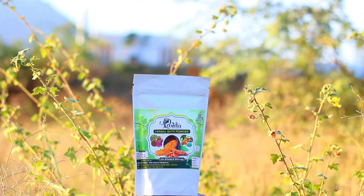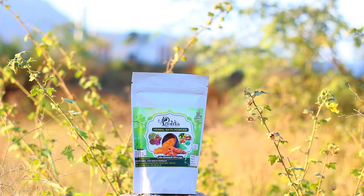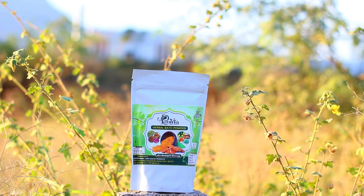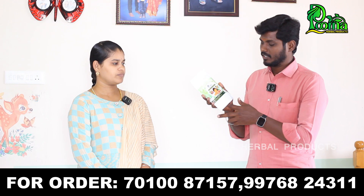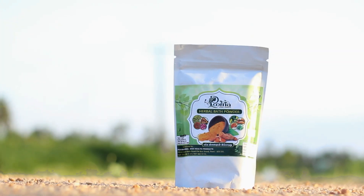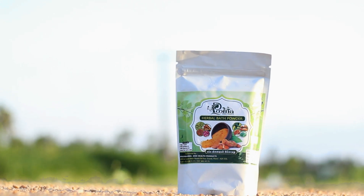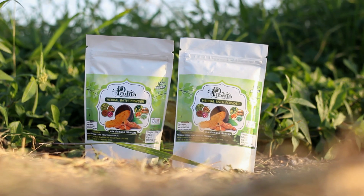Next, we will launch a new product. We will talk about Poorna Herbal Bath Powder. We will talk about the details in this video. Because we have a whole problem in skin — in our skin, any allergies. This powder is very useful.